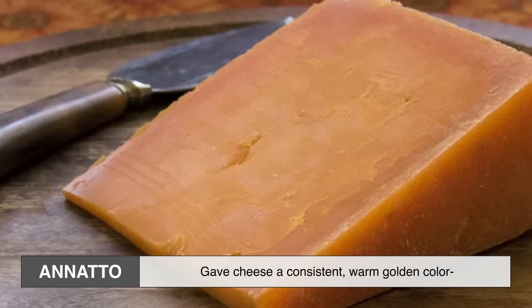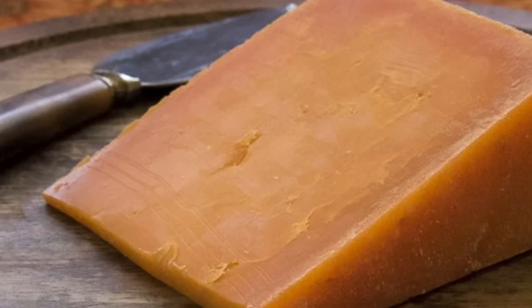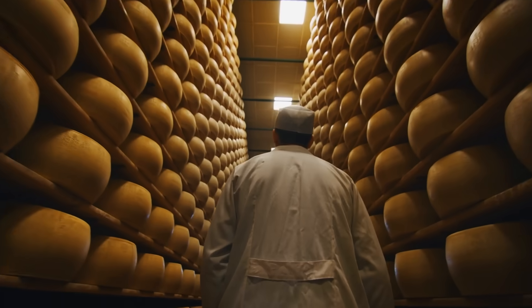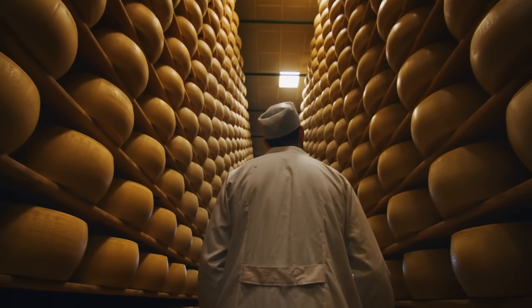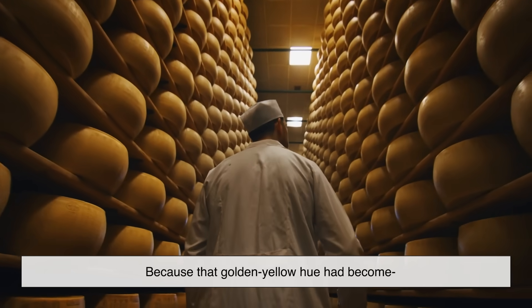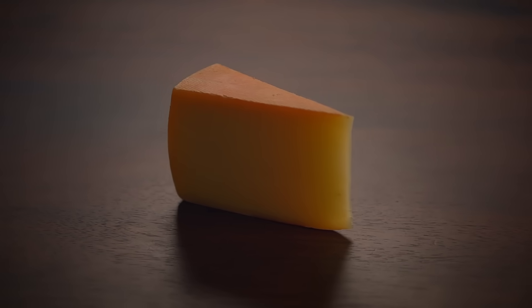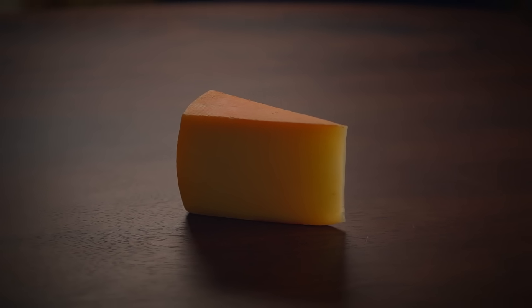Annatto gave cheese a consistent, warm, golden color that didn't affect flavor. It became such a hit that even when cheesemakers no longer needed to fake the color, they kept doing it, because that golden yellow hue had become what people expected good cheese to look like. So ironically, yellow cheese started as a bit of a cheat — a harmless, tasty one, but a cheat nonetheless.